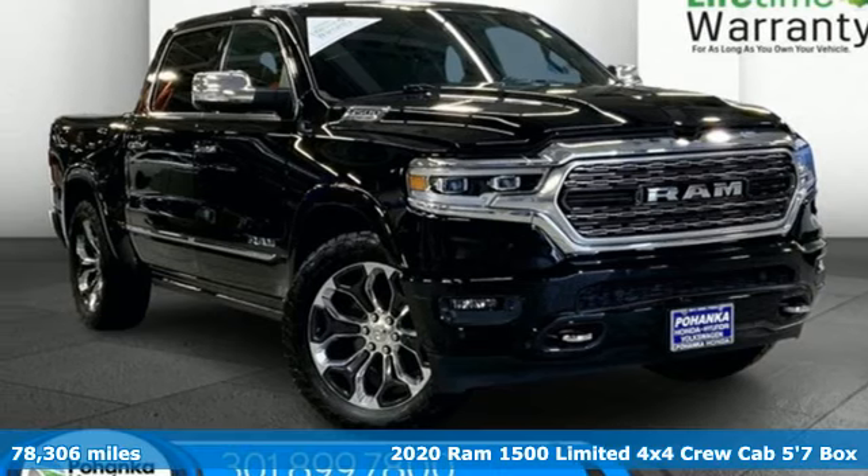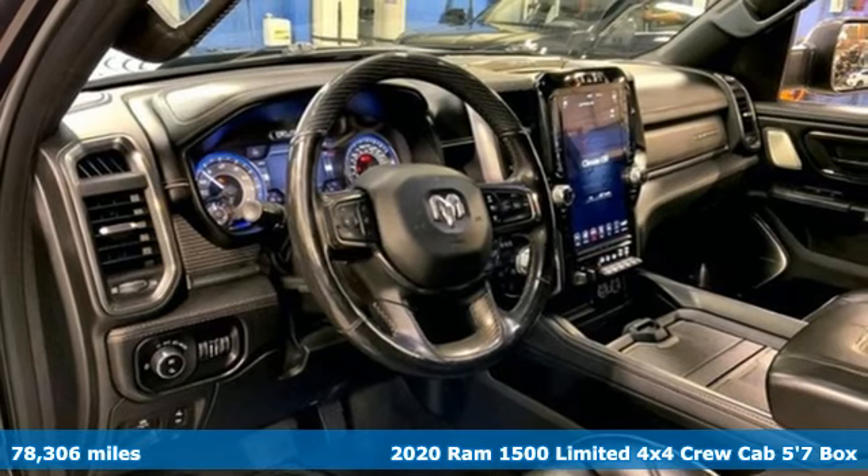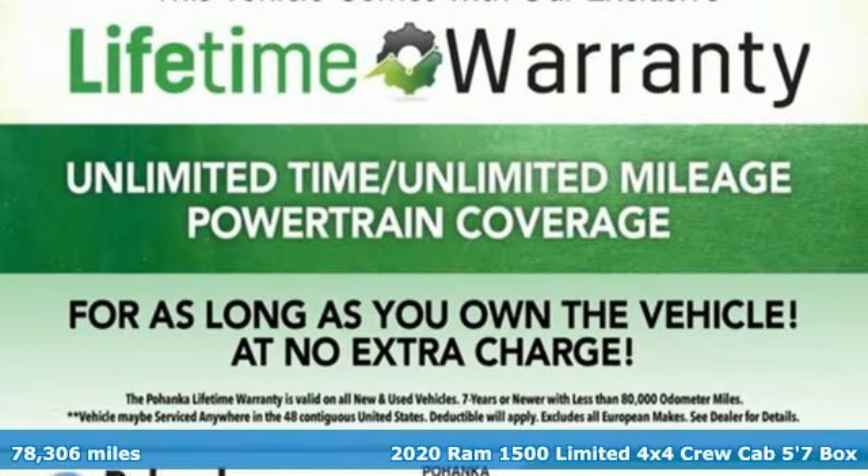It's a 2020 Ram 1500. Engineered to get things done. Engineered to be a Ram. It's equipped for all your driving needs and wants.